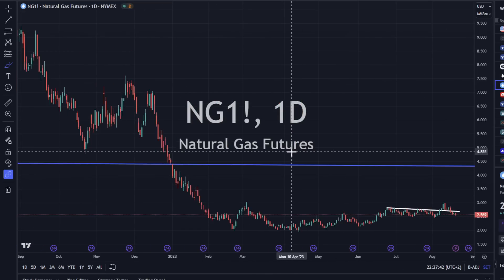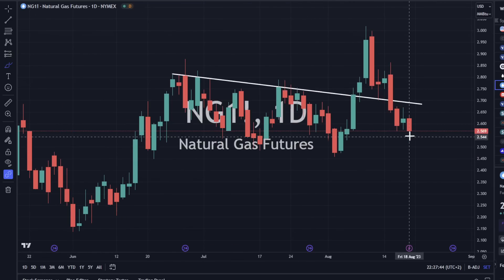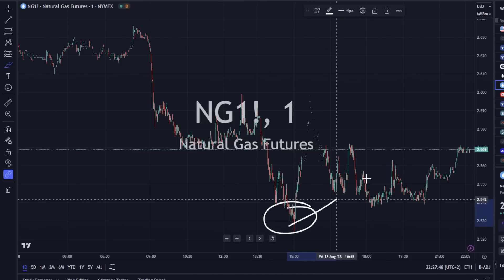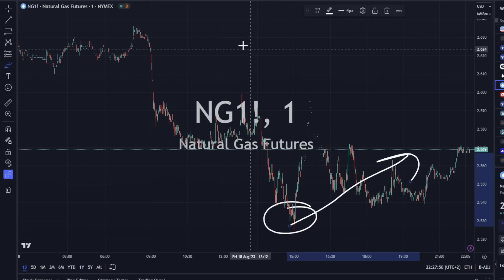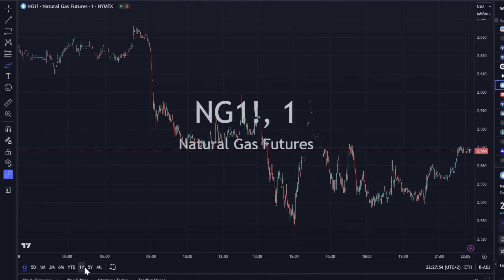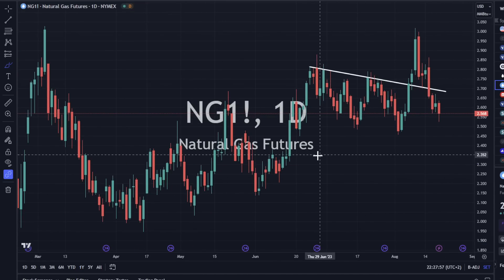Natural gas is moving sideways to slightly lower today. We do have a wick at the bottom — we wicked to the bottom then came back up throughout the day. That's generally an indication of trying to put in the bottom, and hopefully we get a little bounce here. We'll see how far the bounce goes.